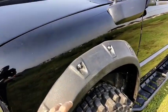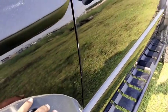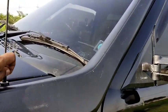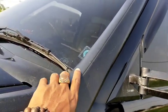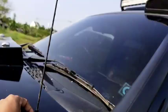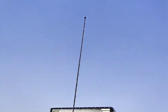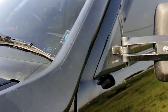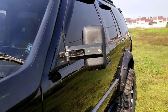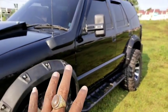Dari sisi samping, kita tambahin juga dengan overfender. Kemudian bagian atas, tidak lupa untuk modifikasi kita selalu tambahin dengan snorkel. Kemudian ada antena ori. Dari sisi spionnya, spion kita beri untuk spion custom agar matching dengan modifikasinya.